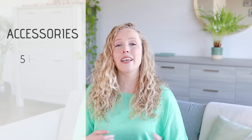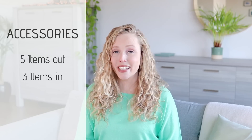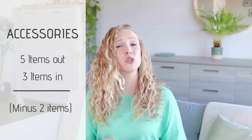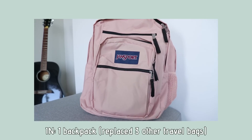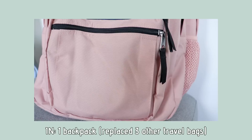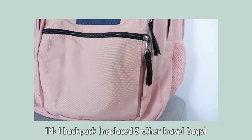As for accessories, I decluttered five and I got three new ones in. I kind of traded out some travel options for one big backpack, which works great because I can use it for anything up to a week or even two weeks. And I got rid of some old or, in one case, broken suitcases.